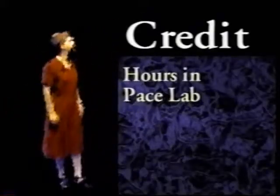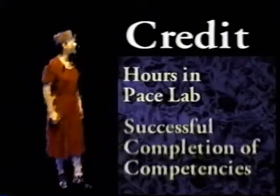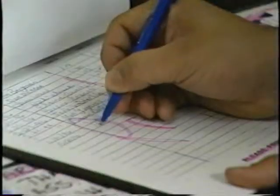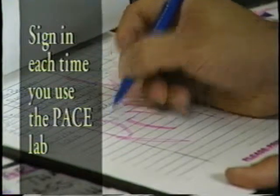But if you don't have to attend classes or take tests with the rest of the class, what do you have to do? In P.A.C.E., you are given credit according to the number of hours you spend in the P.A.C.E. lab and the successful completion of competencies. You must sign in each time you use the P.A.C.E. lab.